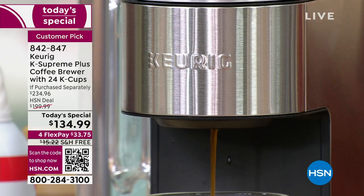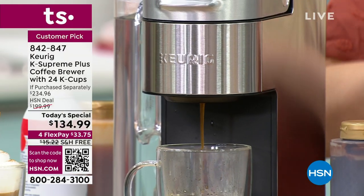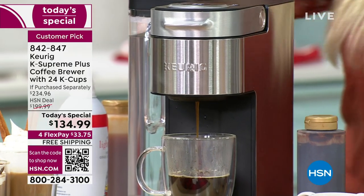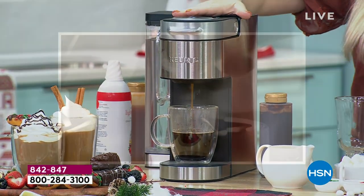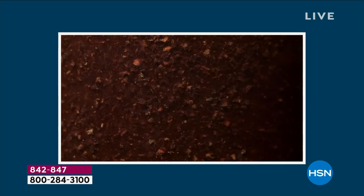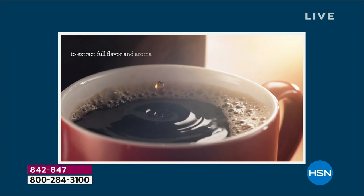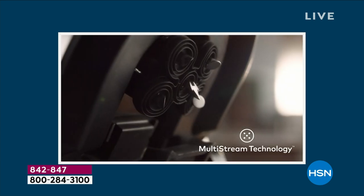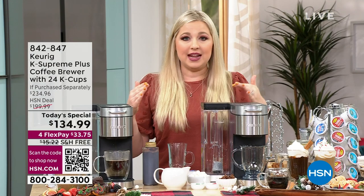This is the newest, latest, greatest technology — the multi-stream technology. The difference between this Keurig brewer and maybe the one you have at home is that it's got five streams of water that saturate those grounds, giving it the full, robust flavor — the most robust flavor that whatever K-cup has is able to extract into your cup in a matter of minutes.